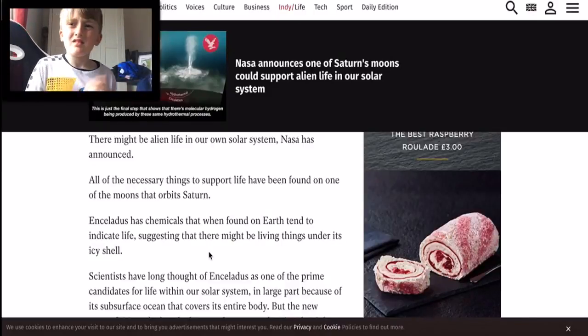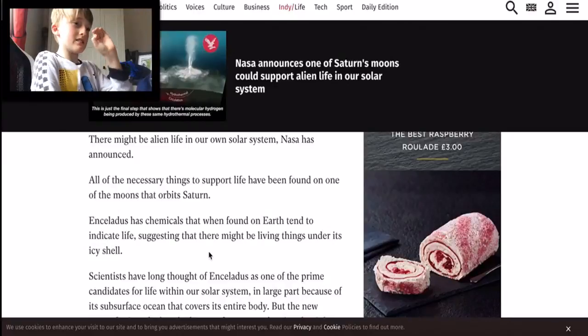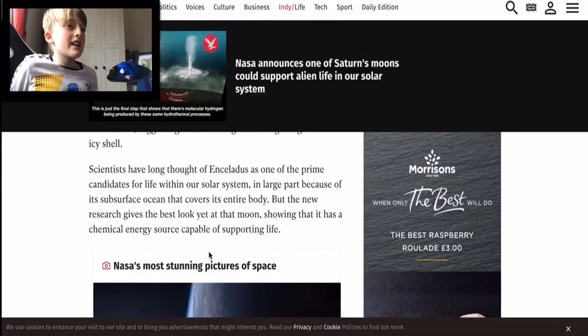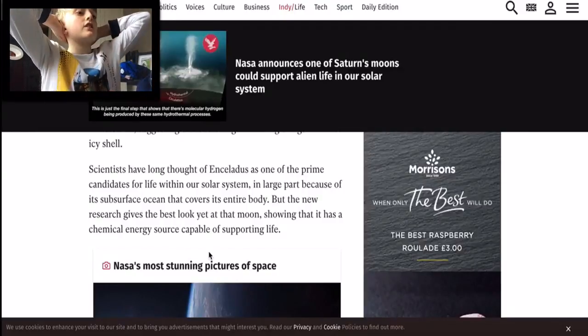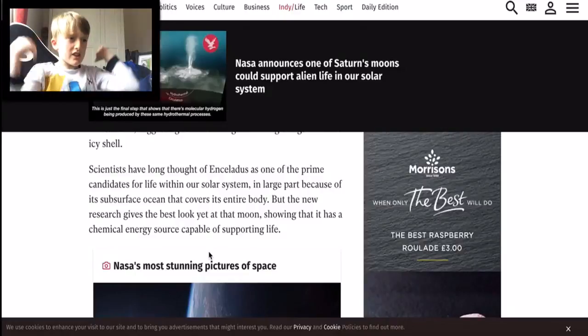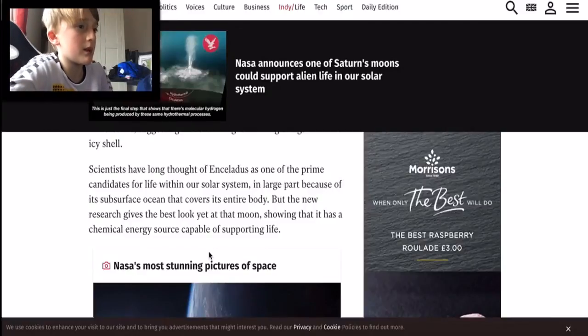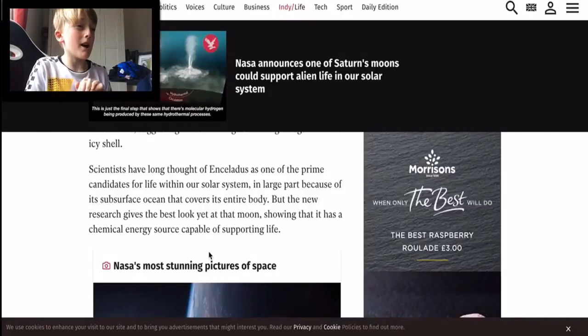So breaking that down - Enceladus is basically something that can store chemicals that can support life. So if you're digging underground and you come across Enceladus, that is a sign that there could be life. Scientists have long thought Enceladus as one of the prime candidates for life within our solar system, in large part because of its subsurface ocean that covers its entire body. But the new research gives the best look yet at the moon, showing it has a chemical energy source capable of supporting life.